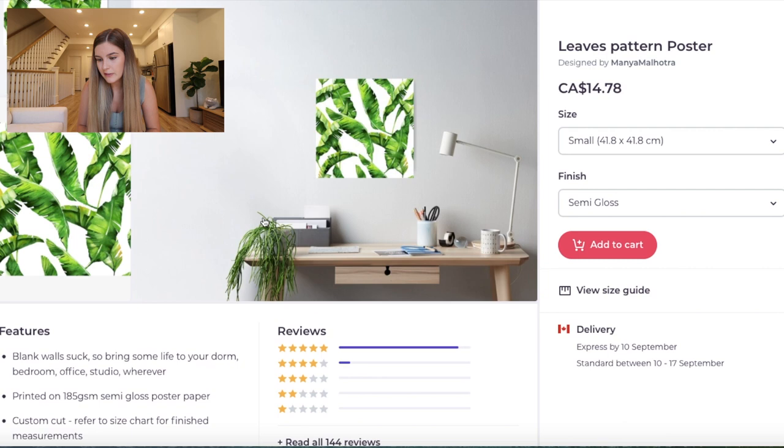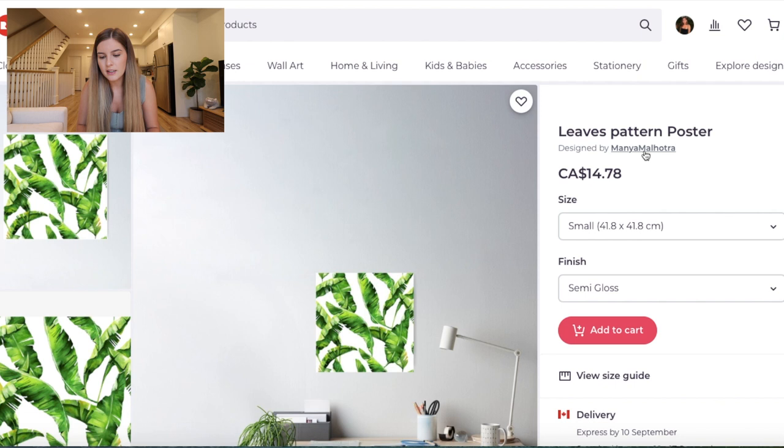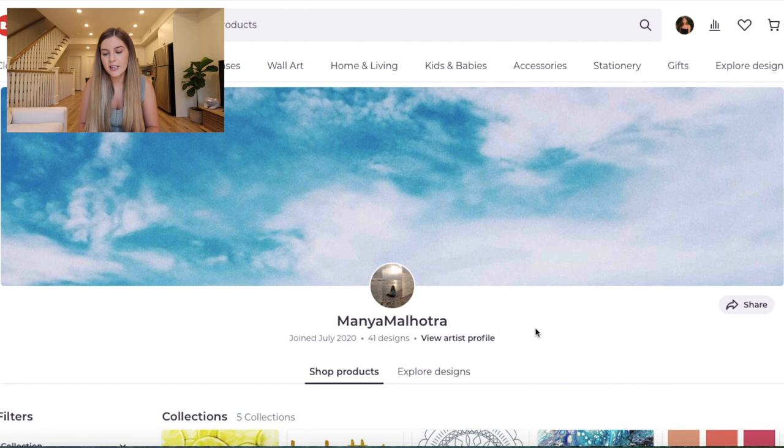Your store looks really good. Obviously you're at the beginning, so you don't have that many designs yet — just keep posting. But there's definitely a lot of cool designs I could see selling well on different types of items, not just one type.